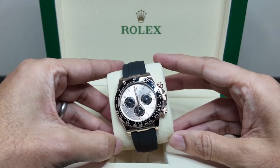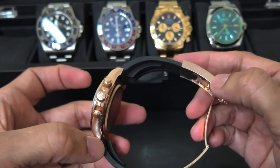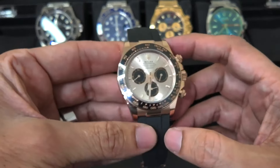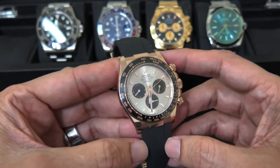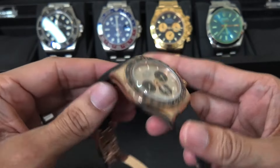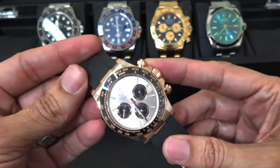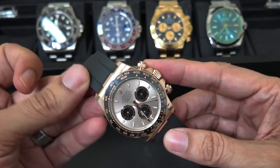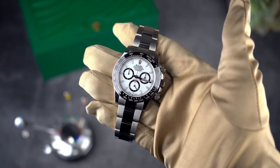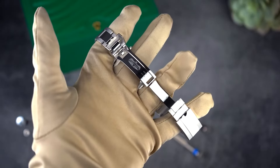Whether a watch winder is right for you depends on your personal habits and how often you rotate your watches. If you have a favorite piece that spends more time in the drawer than on your wrist, a winder could keep it in peak condition. It's not just about keeping the watches moving — it's about maintaining them ready to wear at a moment's notice. So think about your collection, your lifestyle, and how much time you're willing to dedicate to manual adjustments. A winder might just make your life a bit easier, letting you enjoy your time without fussing with settings.